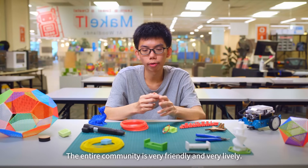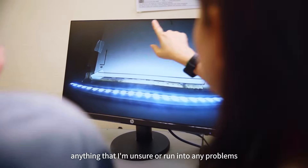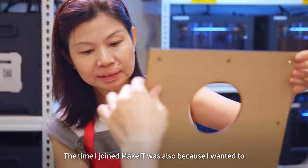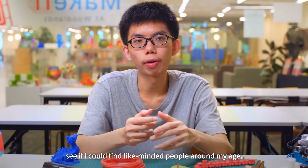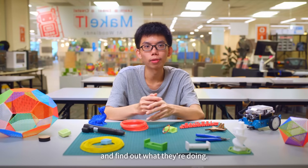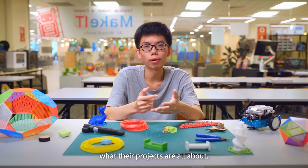The entire community is very friendly and lively. The Maker Coaches here are knowledgeable — anything I'm unsure about or any problem I run into, they will guide me on how to resolve the issues. I also joined Make It because I wanted to find like-minded people around my age. From time to time, we walk over to each other's tables to find out what they are doing, and they're willing to share what their projects are all about.